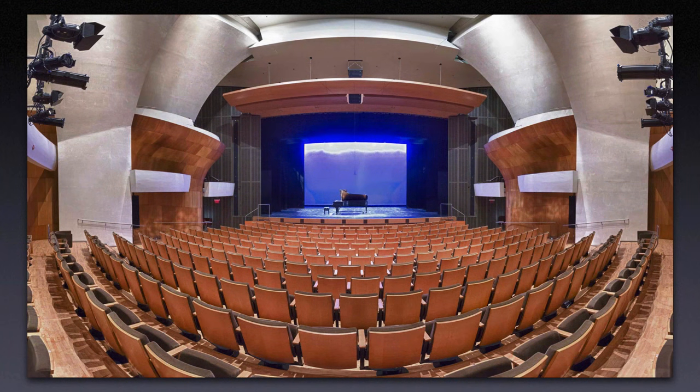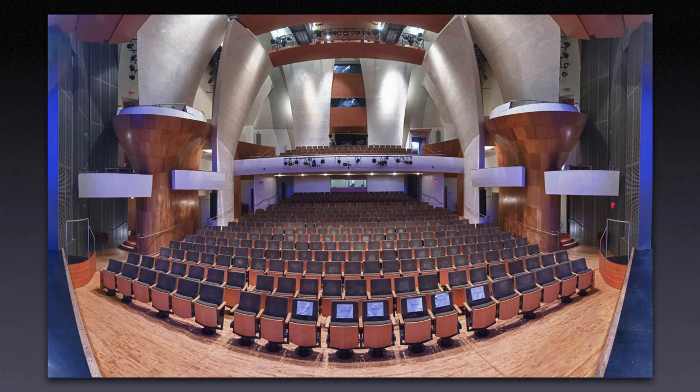Spherical projection worked very well for these shots — I did these for a theater interior. The spherical projection worked just because everything was really curved. This is the reverse angle shooting from the stage; it's a 180-degree field of view. That's pretty cool, and I don't have a fisheye lens.